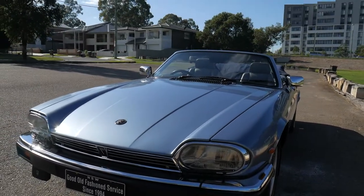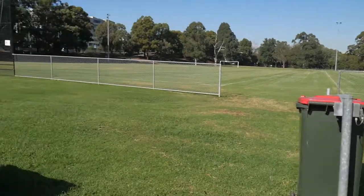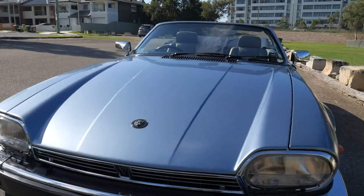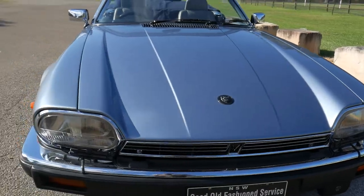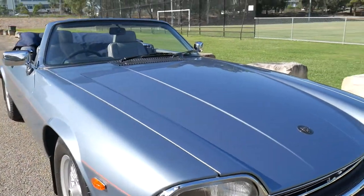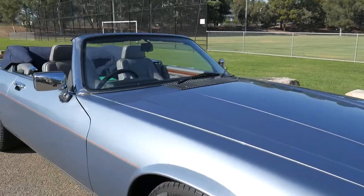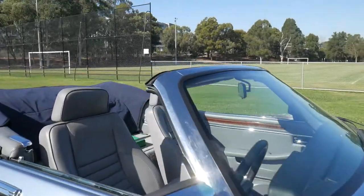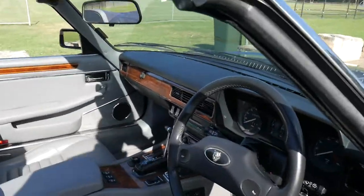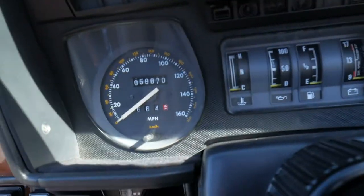Old Timer Centre is located in Rydalmere. We're very close to the river, the Ferry Wharf, and Silverwater Road, so we're very easy to get to. This 5.3 litre V12 XJS from the late 80s will be a very good sound investment for somebody wanting a car that's going to hold its value well and drive just absolutely beautifully. Let's get inside and see why these were one of the most sought-after cars in the world in the late 80s.